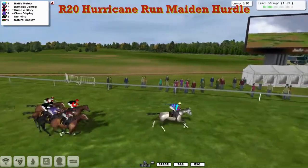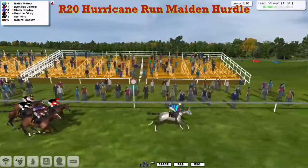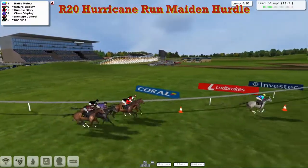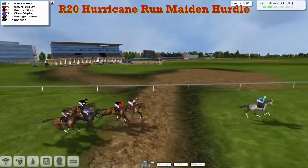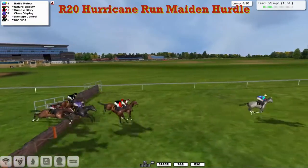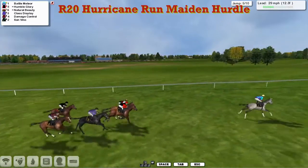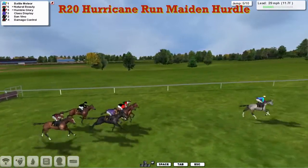Over that one they go, they come past the big stand, past the winning post, and swing out left-handed for a complete circuit of the track. Battle Meteor now leads by five from the Dennis the Menace hoops of Joshua Sutherland with Damage Control widest on the track. Class Display in the purple jacket for David Hooley, Natural Beauty in Graham Clutterbuck's Welsh flag colours, Humble Glory in Jim Murray's black and red sleeves. Racing down towards flight number five, Battle Meteor appears to have slipped the field, six or seven lengths clear.